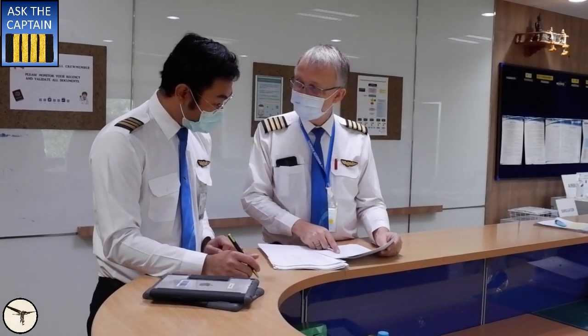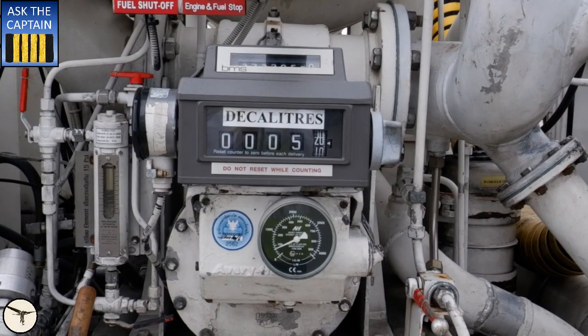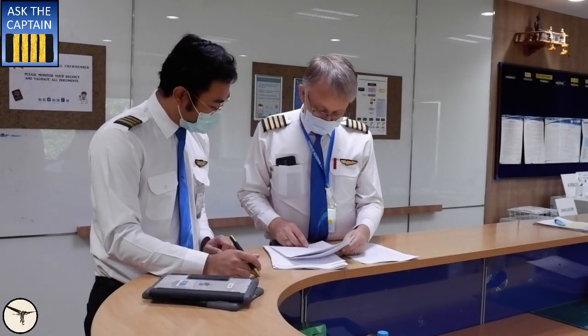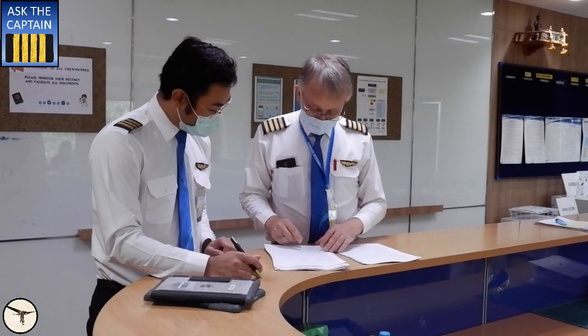When you are planning a flight, you are facing a challenge. If you fill the fuel tanks to the brim, you cannot load the cabin full of passengers or the cargo compartment full of cargo. Otherwise the airplane will be too heavy. Therefore the fuel load is carefully calculated.